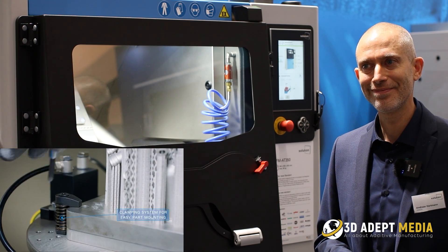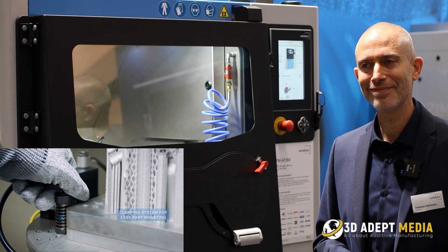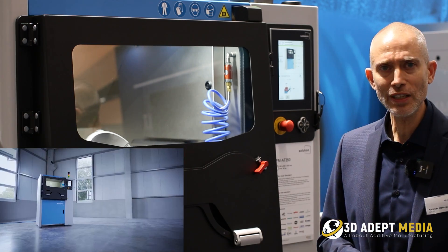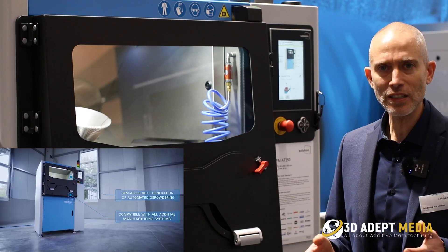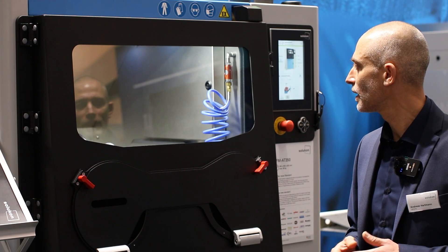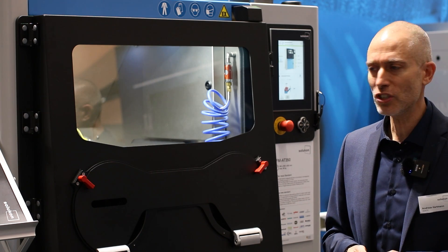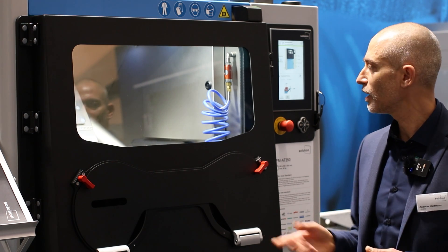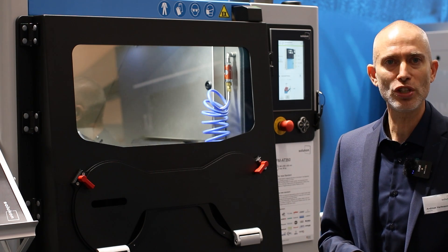And what vertical industry would benefit the most from it? A big step is the flexibility of this machine and I think customers like the space industry making heat exchangers will have a big advantage with these new functions, but also small producers and small manufacturers will use this machine very efficiently in their production.